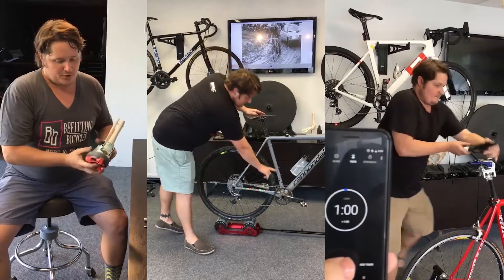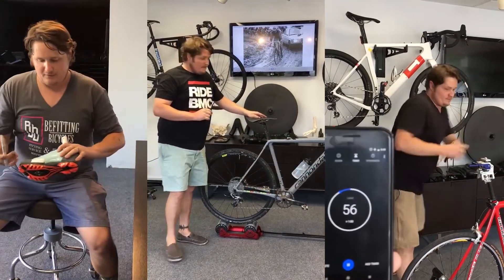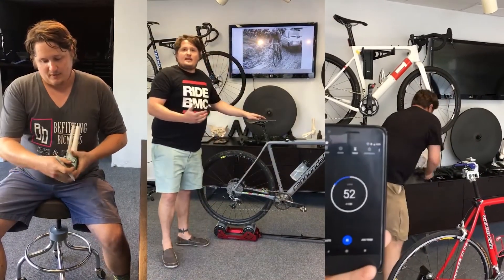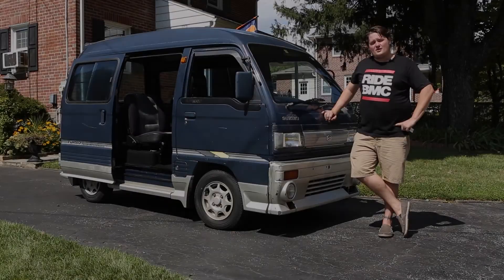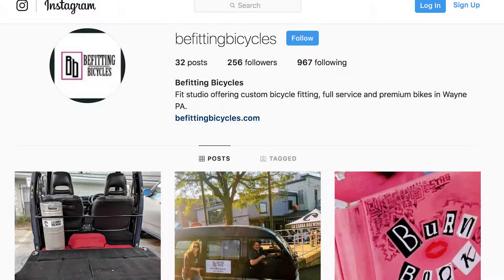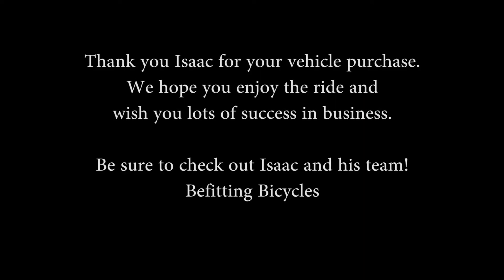B-fitting Bicycles — we can do anything bike-wise and this will be good advertising for the shop. The shop is B-fitting Bicycles and it is on Facebook as B-fitting Bicycles and Instagram as B-fitting Bicycles. High-end bicycles and service — B-fitting Bicycles.